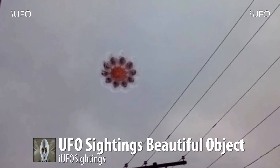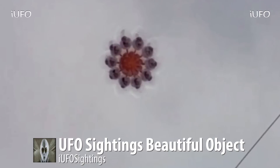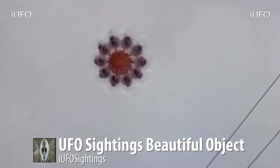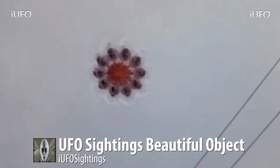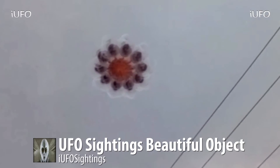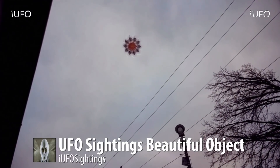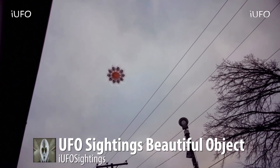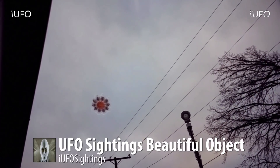Excellent footage — the guy comes out of the house, sees this, runs back in, grabs his cell phone. Thank god for cell phones — you can just capture this stuff when you see it. That was part of the problem before: cameras just weren't accessible. Now you have a camera wherever you go. The source does not want the location revealed, so we have to respect that. He came out — I think he said it was garbage night — saw this thing, ran back in, grabbed his phone, and started filming. Proof positive on this one.